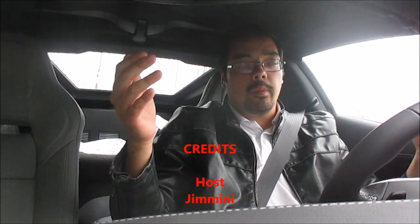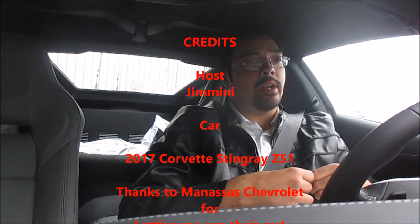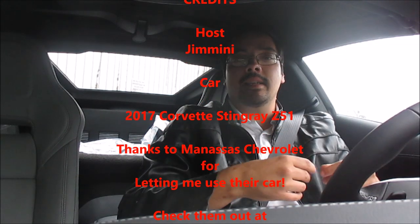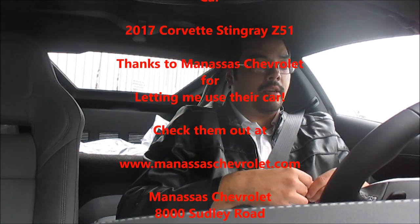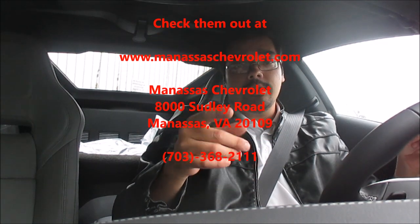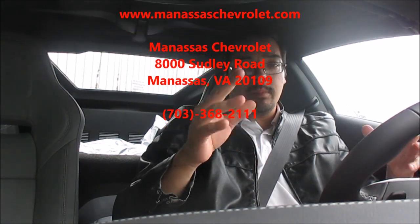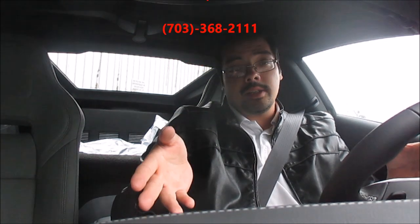We're back at the dealership. I want to thank Manassas Chevrolet for letting me use the car — they didn't have to let me drive it, but they did. I'm going to let it sit and run to burn off the break-in grease. If you have any questions or comments, leave them below, and if you haven't subscribed, please do. Sorry this video came out a little later than planned — talk to you later.